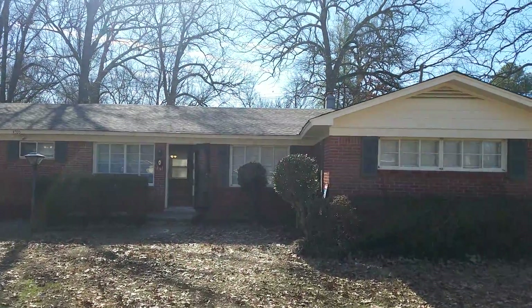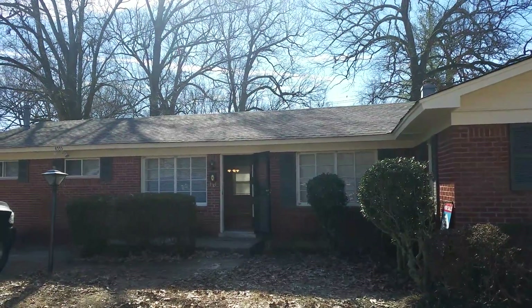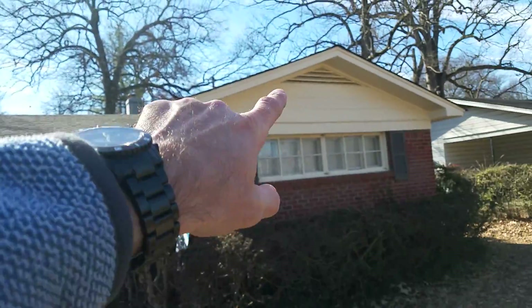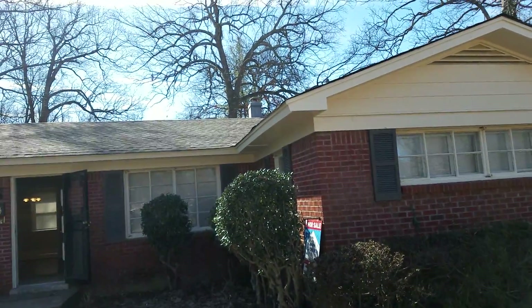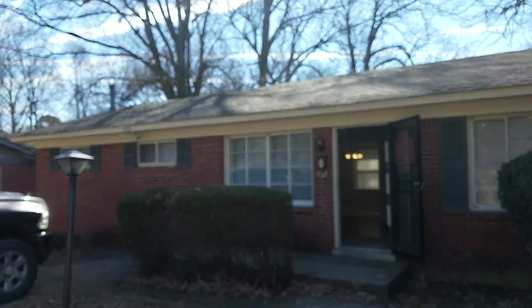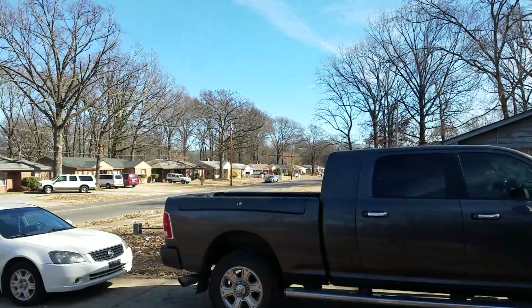We just finished the completion of the rehab and wanted to go over it with you real quick. As you can see, we have a brand new architectural roof on here, all brand new siding around the gables, fresh paint on the soffit and facial boards. This home is all brick.